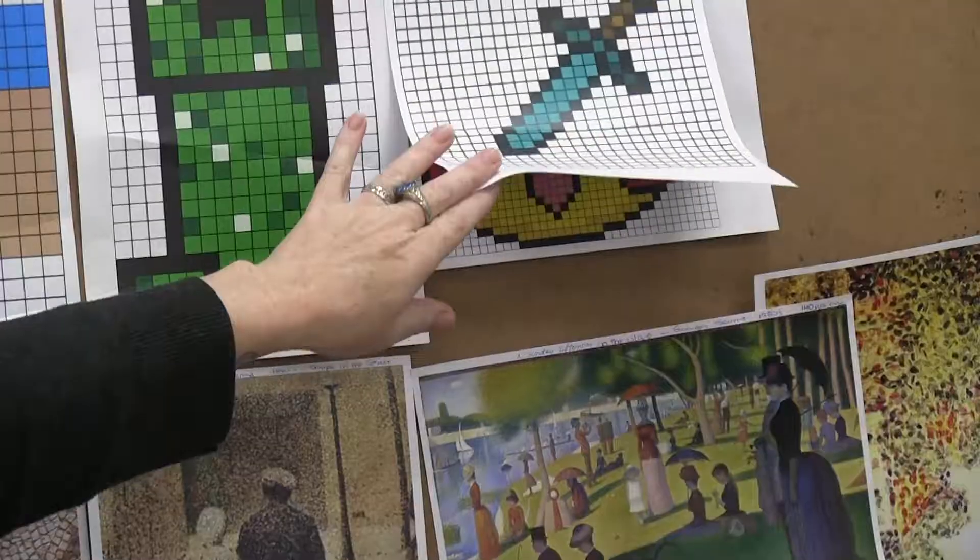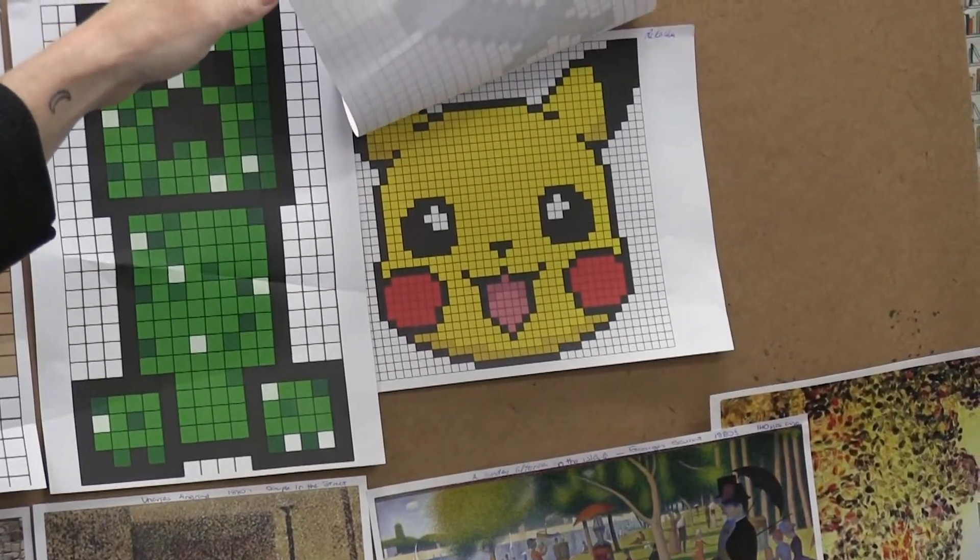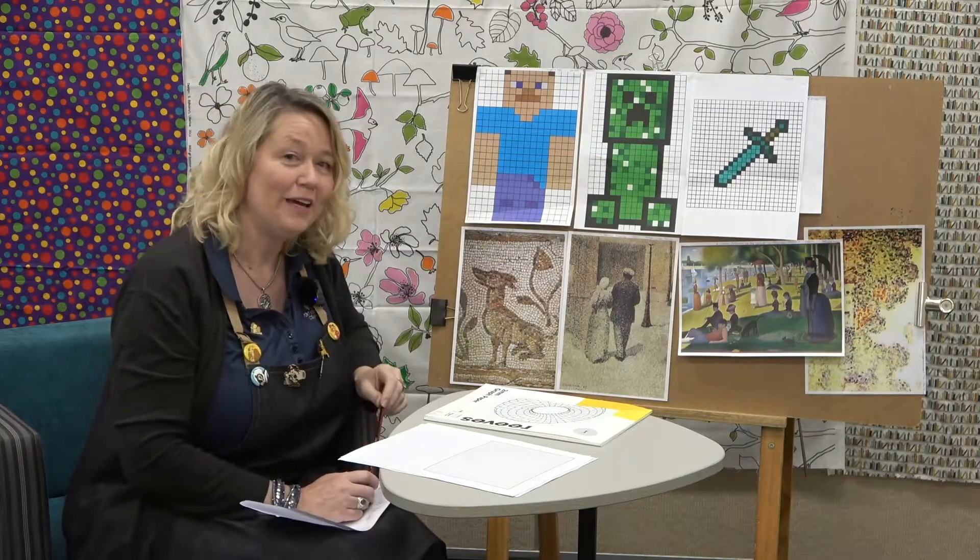If we look under here, we've got Minecraft but we've also got lots of other characters. Who's that? Pikachu! So we're going to have a go at this today.